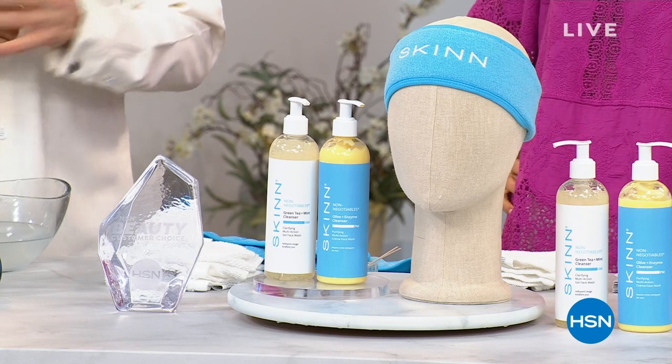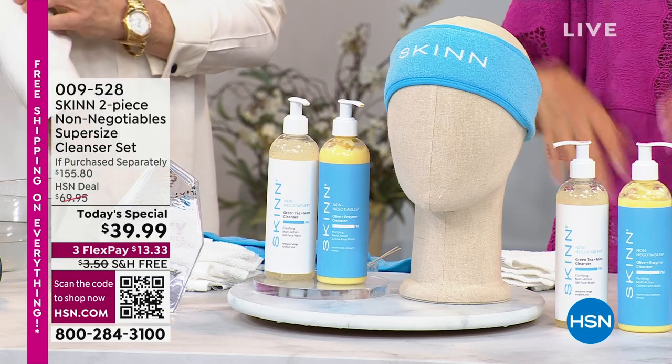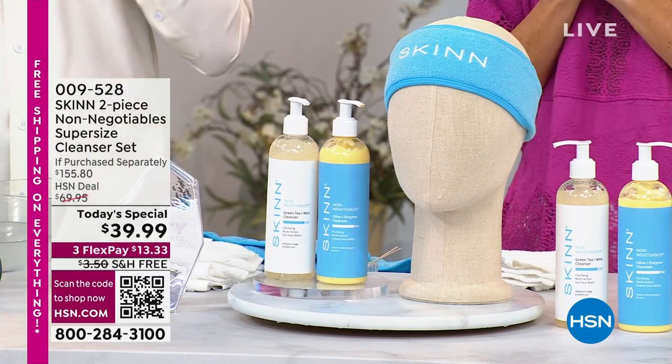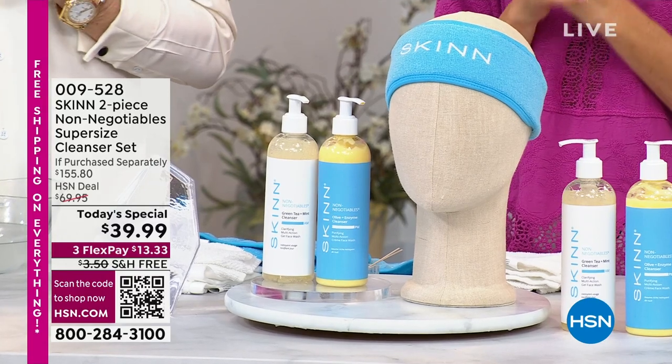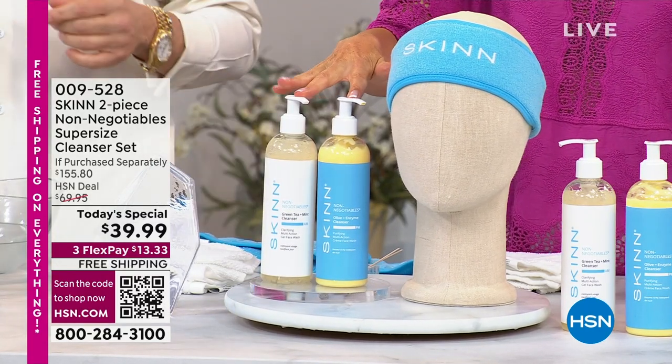Final presentation from Dimitri James. Dimitri and I are both going to take off our makeup to show you how incredible the non-negotiable super-sized cleanser set is from Skin Cosmetics. Welcome in — it's been an amazing day.